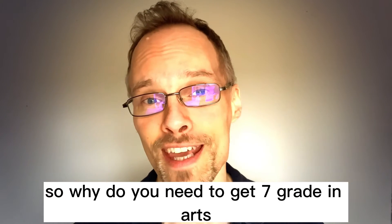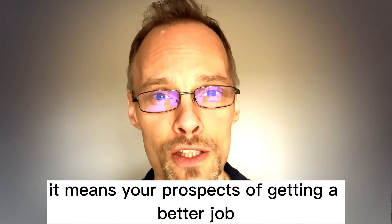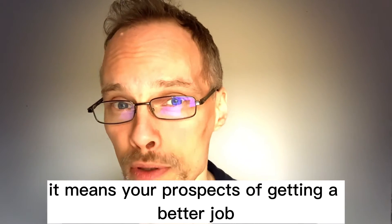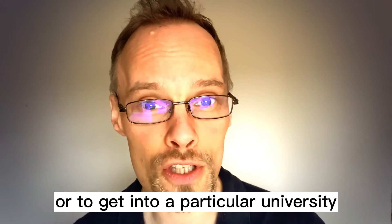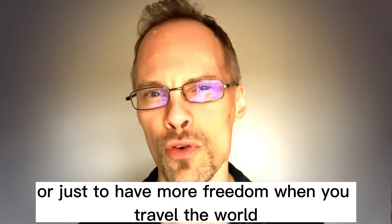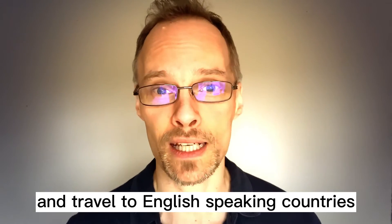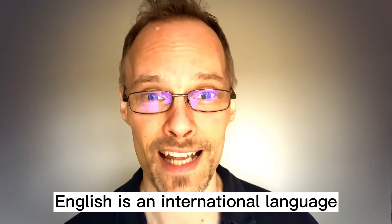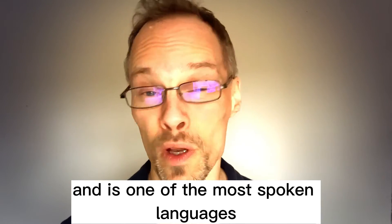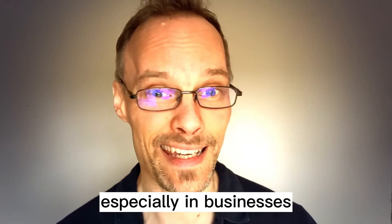So why do you need to get 7 plus grade in IELTS? It means your prospects of getting a better job, a higher paid job, or to get into a particular university, or just to have more freedom when you travel the world and travel to English-speaking countries. Because, of course, English is an international language and is one of the most spoken languages across the world, especially in businesses.